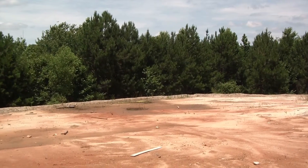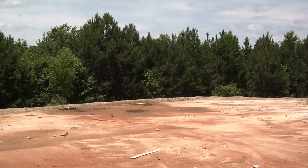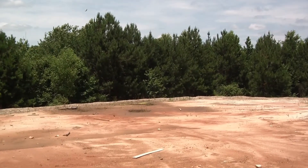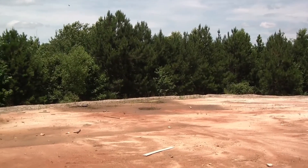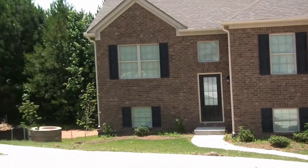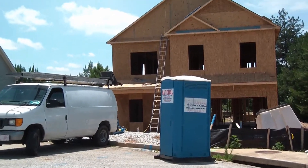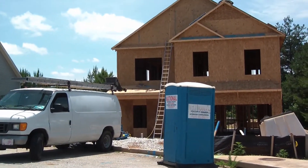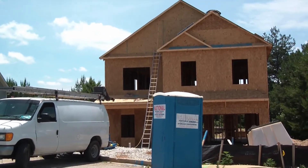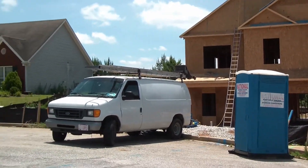We're in Loganville, at a community known as Bay Creek. It's a relatively new community with lots of houses, and this house is in a cul-de-sac. As we pan over to the left, just last week that property there was just a slab — they were pouring the slab when we were here a week ago today. That's how fast things move around here.